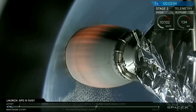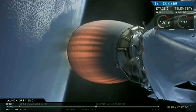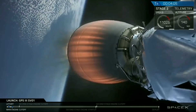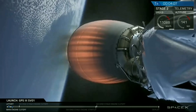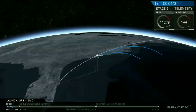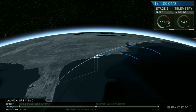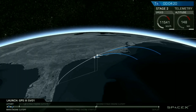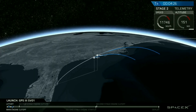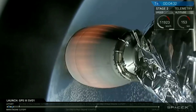Acquisition of signal Bermuda. You can see on your screen the MVAC is continuing to burn, raising the highest point of the second stage's orbit, which is also called its apoapsis, into that intended target orbit. We're currently in the first of two planned MVAC burns, with our next major milestone being called second engine cutoff number one, or SECO-1, scheduled for T plus eight minutes and 16 seconds.